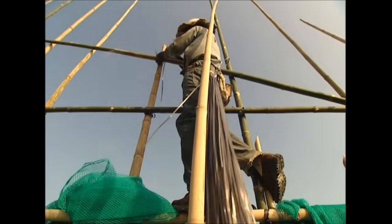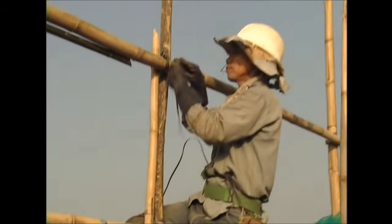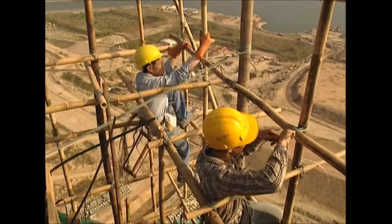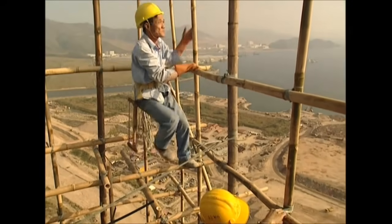While scaffolding on our shores is fixed with steel fittings, here the frame is lashed together with plastic straps. Originally bamboo strips were used, but they tended to rot in bad weather and were replaced.